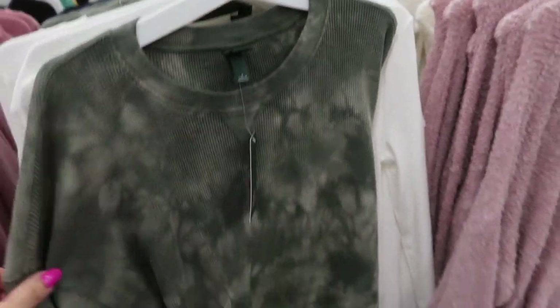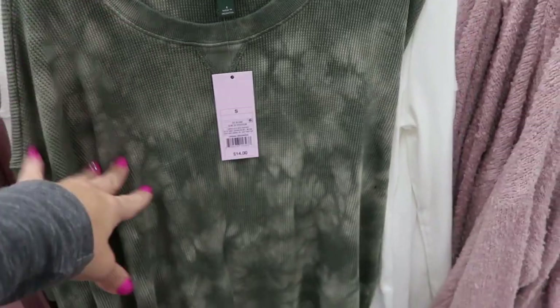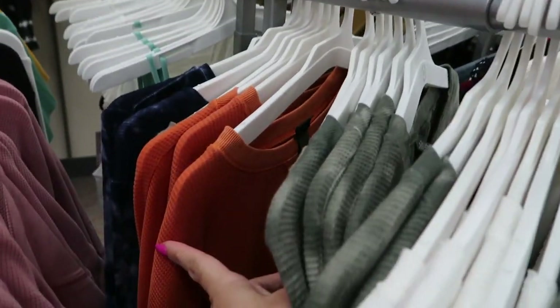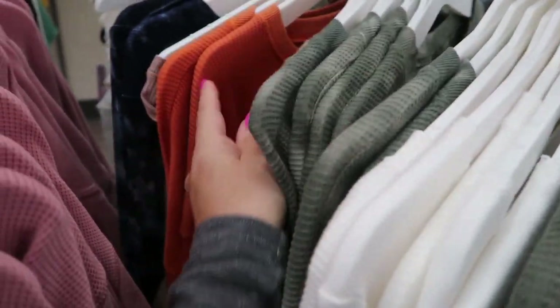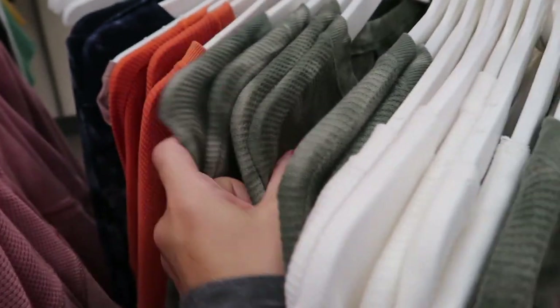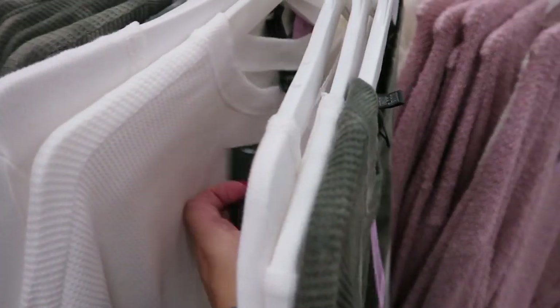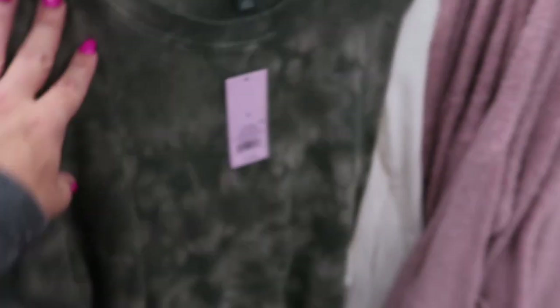I love these thermals — I saw them online and they're $14, a really good price with really nice quality. They have this tie-dye green, a solid orange, and then a tie-dye. The white is $12, so the solids are a little cheaper. That looks so good just to throw on with leggings or jeans.